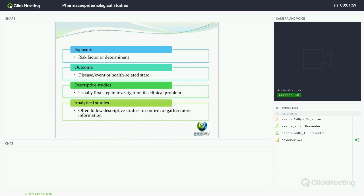When looking at pharmacovigilance studies, we're looking at an exposure, which is usually a risk factor, and then we look at an outcome, which is either a disease or a health-related state. Studies can be divided into descriptive and analytical studies. Descriptive studies have no statistical analysis as such — there's a description of what is seen, and this is usually the first step in the investigation of a clinical problem. Analytical studies then follow, involving statistical analysis comparing differences between two groups.